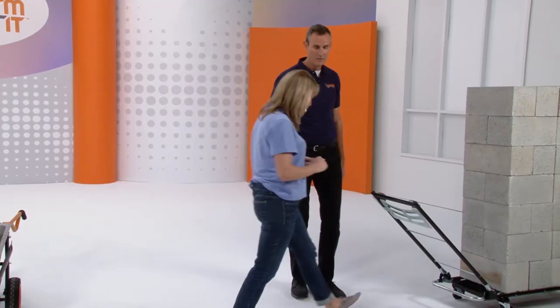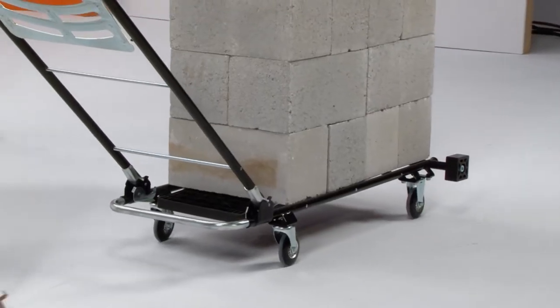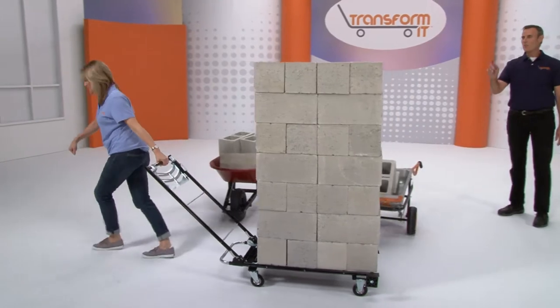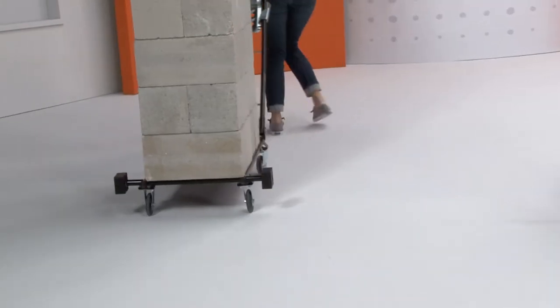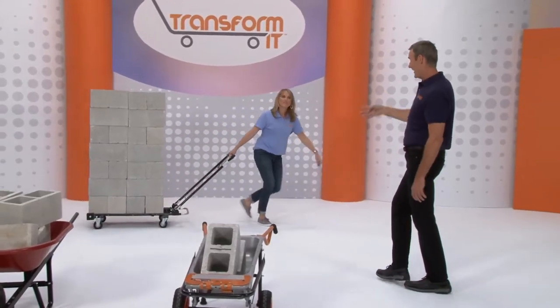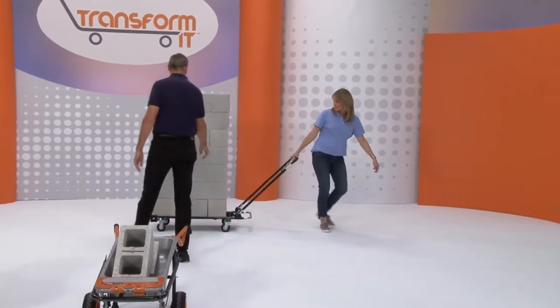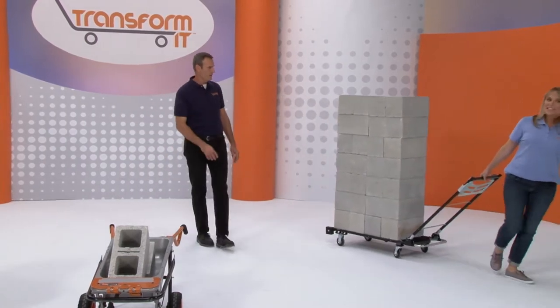That's not a cinder block — that's a wall! You told me that the TransformIt does all the work, so I should be able to do this. Look at that — wow, it's so empowering! You're looking at 28-pound cinder blocks. That's the power of four wheels — that's why the TransformIt is better than the wheelbarrow with only one wheel. You're able to move over 700 pounds of cinder blocks because you've got super smooth casters and all the weight is evenly distributed over that big, large bed.